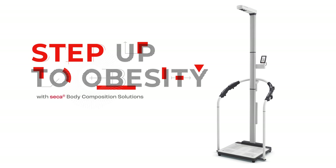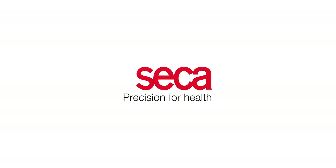Step up to obesity with the best equipment for the best obesity care. Step up to obesity management.